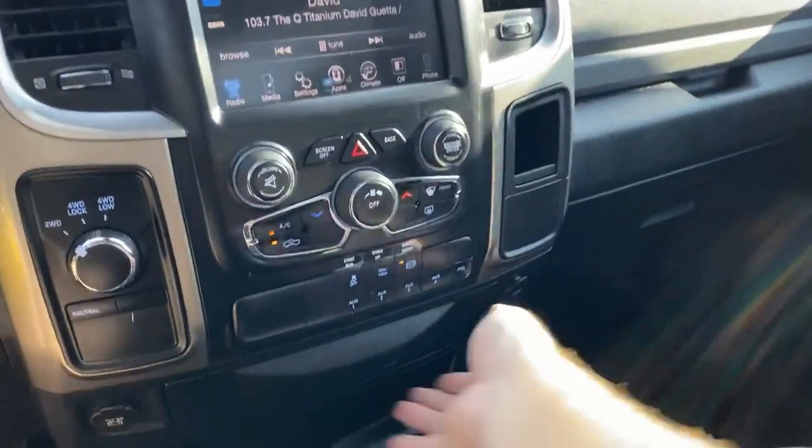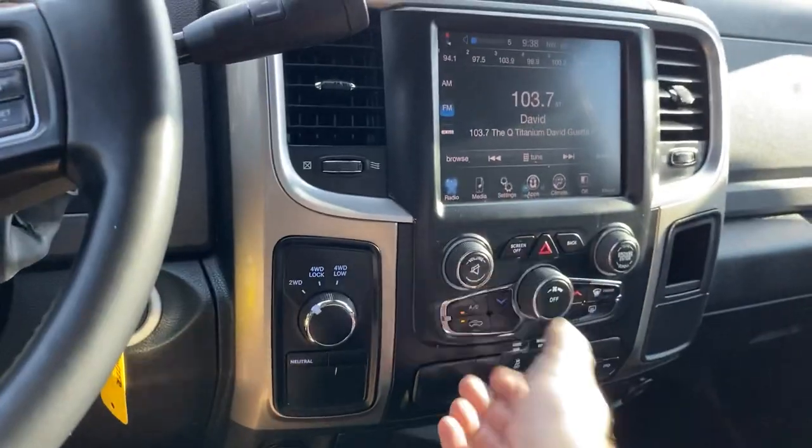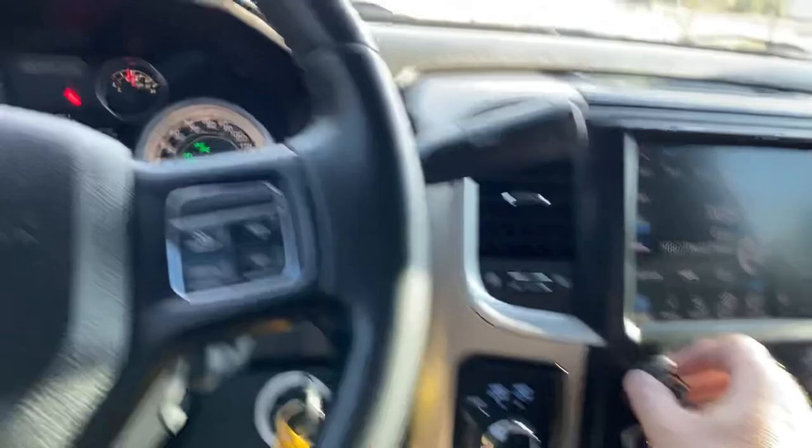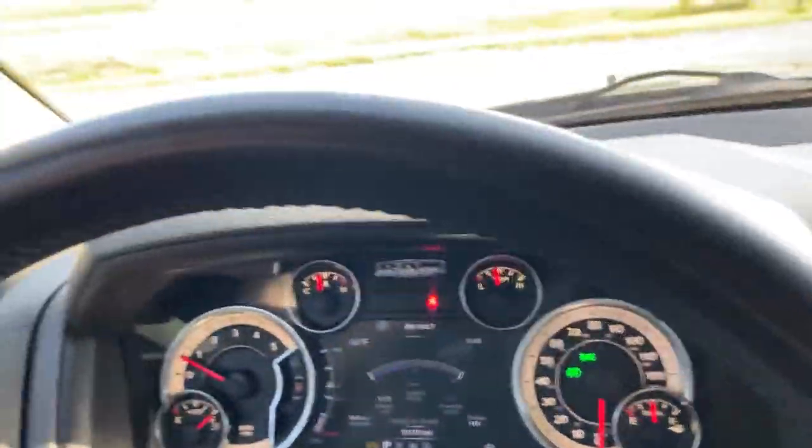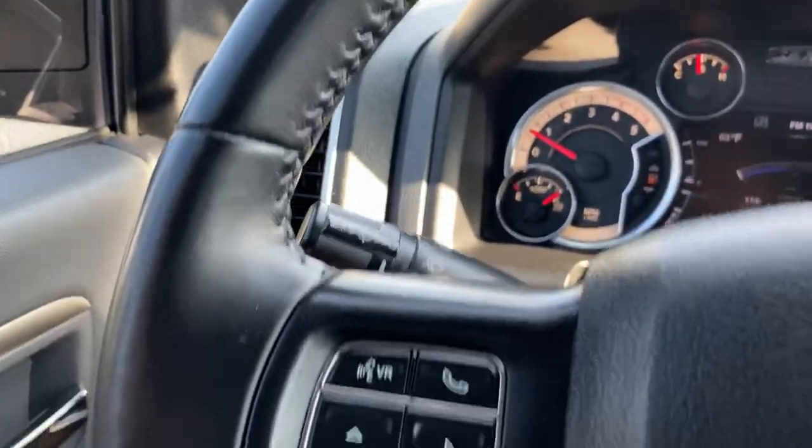Best I can tell, the truck hasn't been smoked in — it doesn't smell like smoke at all. You can see the steering wheel is in really nice shape. Whoever had this truck took really good care of it.